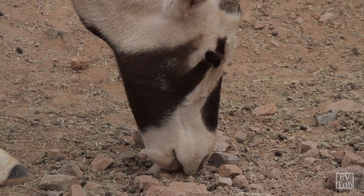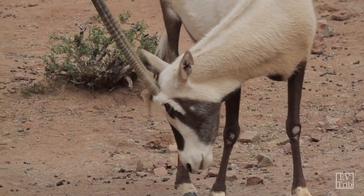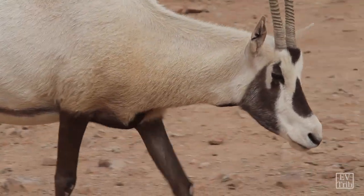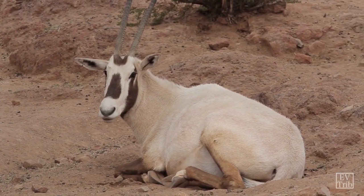By and large, the main threat to oryx today is people. The good news is numbers have gotten high enough worldwide that in 2011 their status was downgraded from critically endangered to vulnerable. That's a sign population numbers are doing much better, but you can never stop paying attention — it doesn't take much for them to become threatened again.